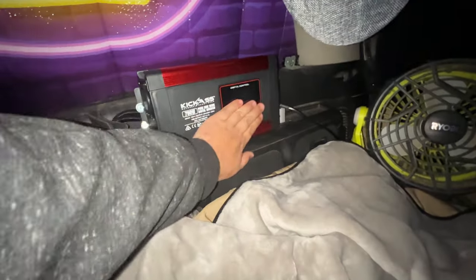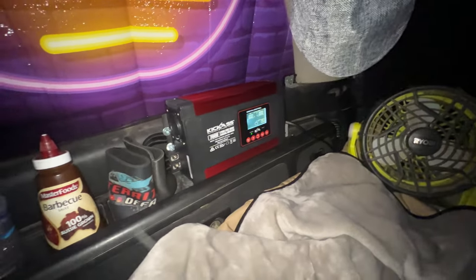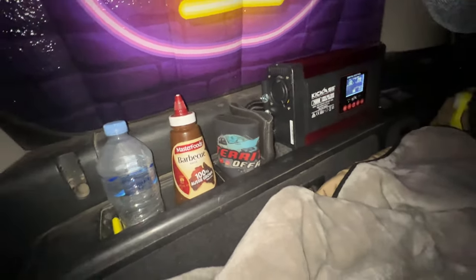This is my inverter — it's pretty straightforward to turn on the auxiliary lithium system. This is my Territory Off-Road setup.